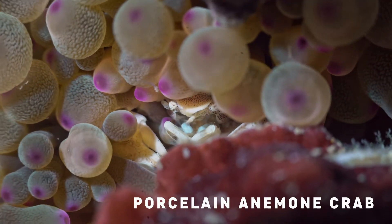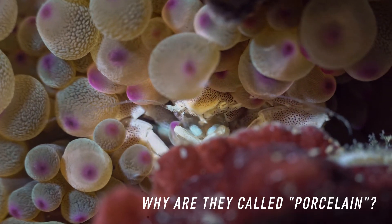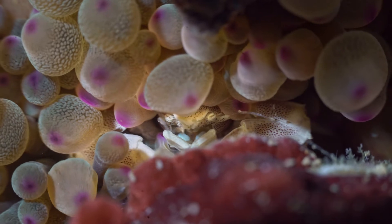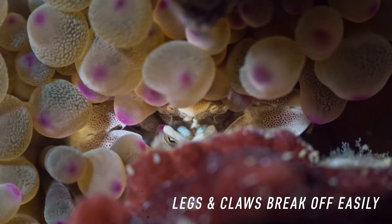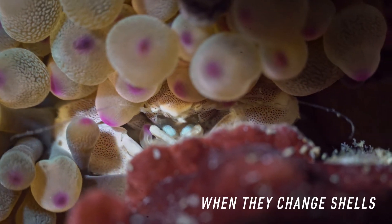This is a porcelain anemone crab. There seem to be two theories as to why they're called porcelain crabs. The first is that they are extremely delicate — their body parts such as legs and claws break off easily. Good thing that these usually regenerate when they change shells.